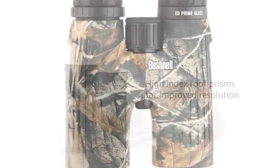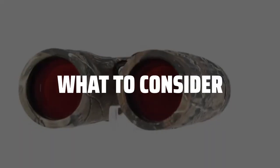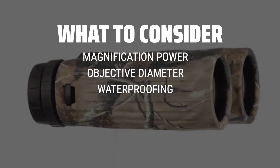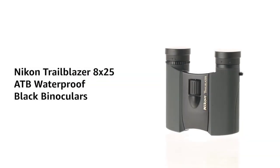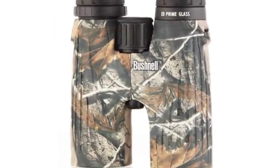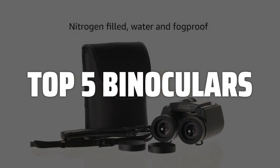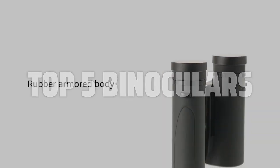The best binoculars are probably one of the most essential tools for any outdoor enthusiast. When picking binoculars, consider factors such as magnification power, objective lens diameter, waterproofing, lens coatings, rubber protective coatings, and eye relief. To help you find the right model, we've listed the top 5 binoculars and their key features, plus the things you need to consider to help you choose the best one for you. Links to all products mentioned in the video are in the description below.